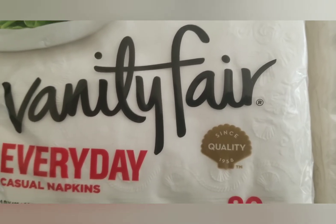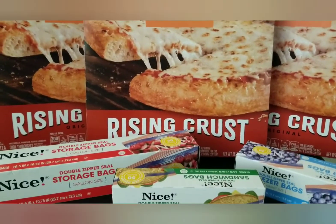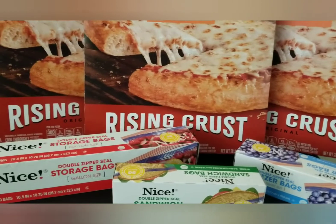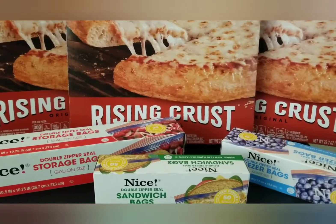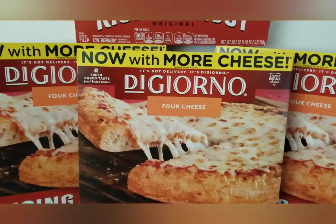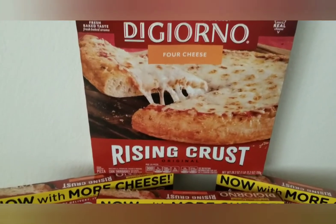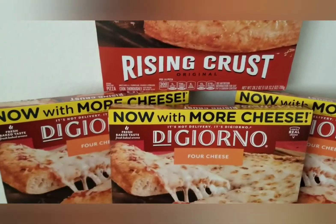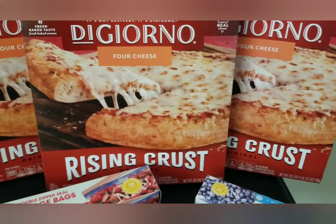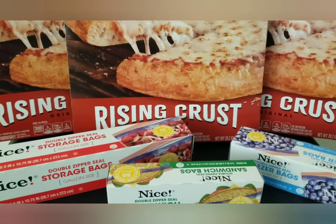With the Catalina and the 5,000 points for spending $20 from the previous transaction, I was able to get four pizzas. They are priced at two boxes for $9. I had a digital coupon for $2 off and a paper coupon for $2 off. I also got the Nice brand sandwich bag, freezer bag, and storage bag — buy two, get two free. With my coupons, my subtotal was $16.79.